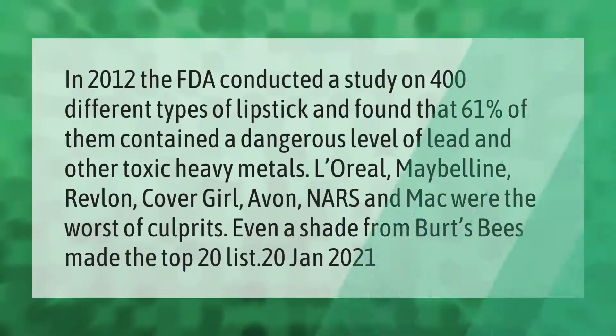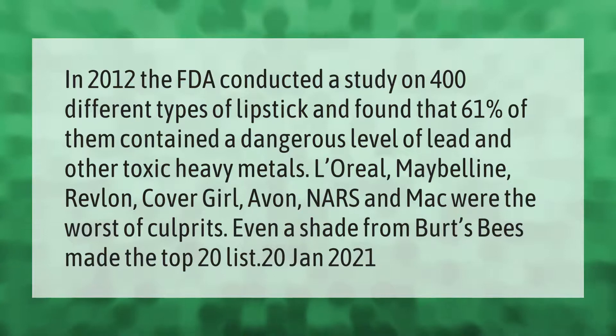In 2012, the FDA conducted a study on 400 different types of lipstick and found that 61 of them contained a dangerous level of lead and other toxic heavy metals. L'Oreal, Maybelline, Revlon, Cover Girl, Avon, NARS, and MAC were the worst culprits. Even a shade from Burt's Bees made the top 20 list.